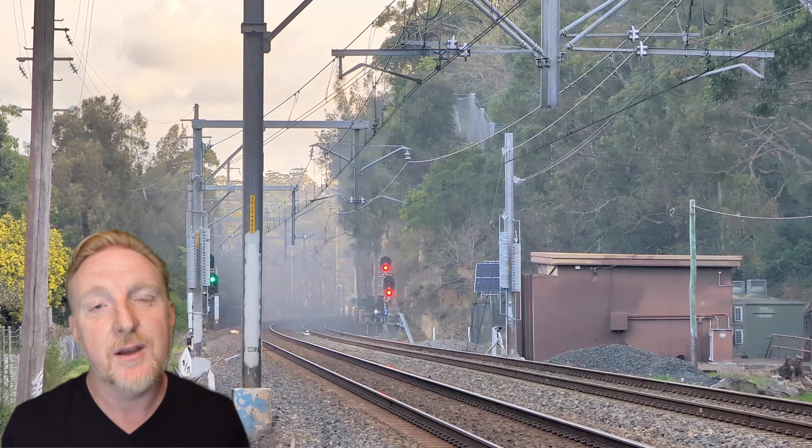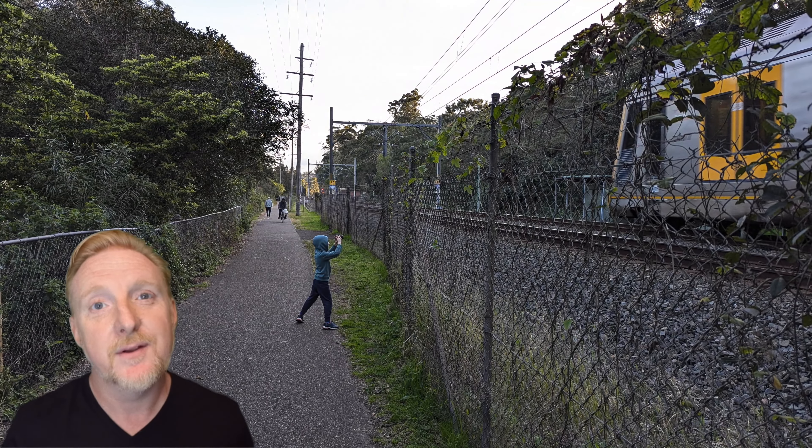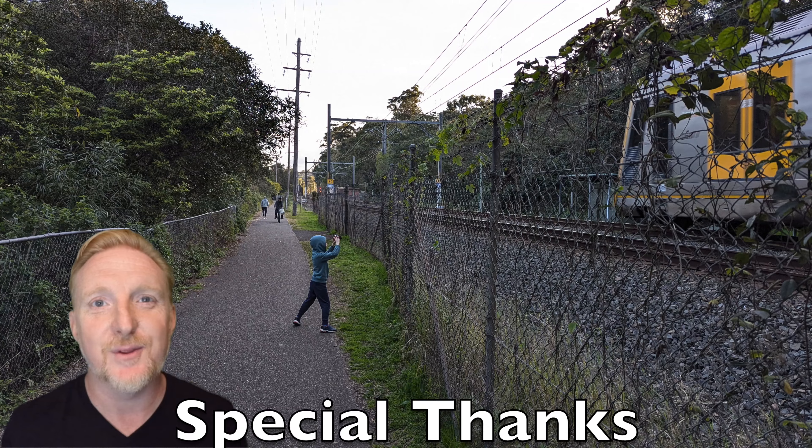If you liked that video why not check out this one. Until next time, remember sometimes the wrong train can take you to the right place.